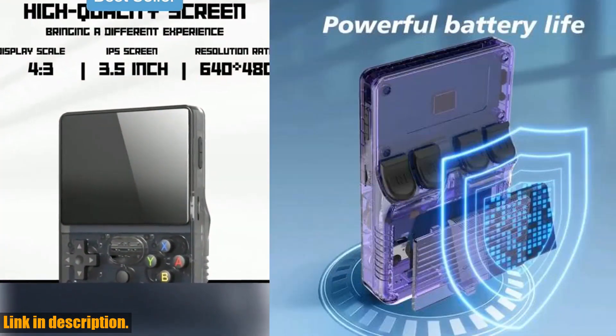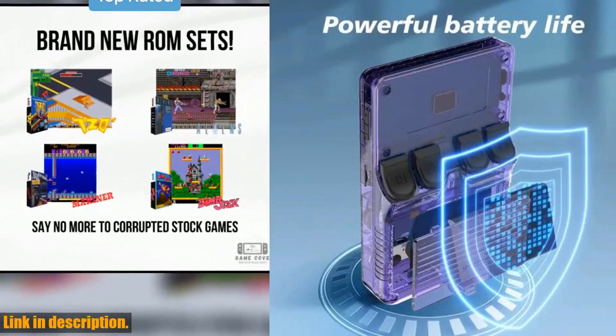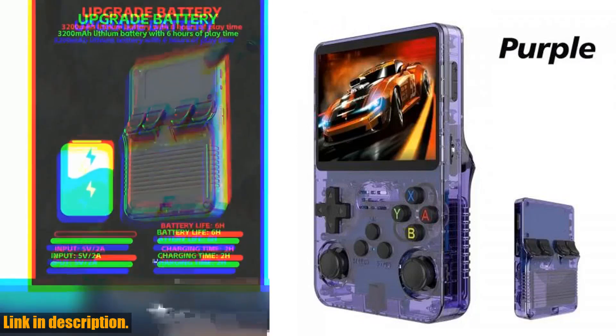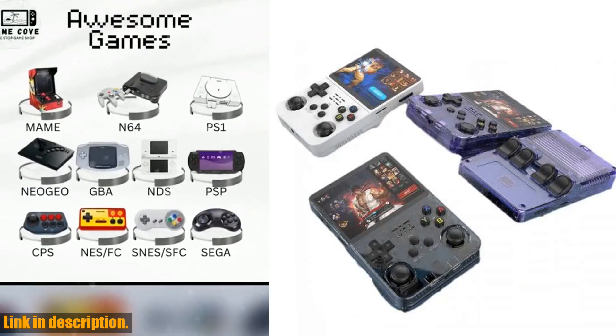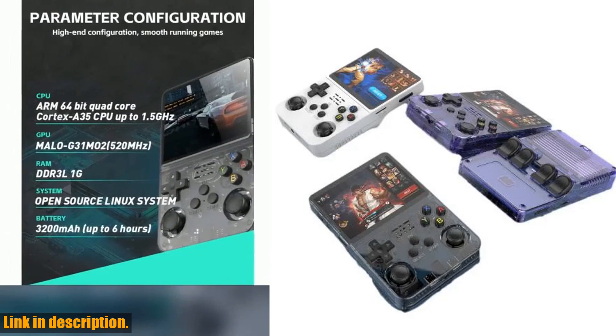With its Linux system and 3.5-inch IPS screen, you'll enjoy a portable pocket video player that's loaded with 64GB of games. The R36S Retro Handheld Game Console also comes with a wireless controller and video game stickers for PS1 and GBA.